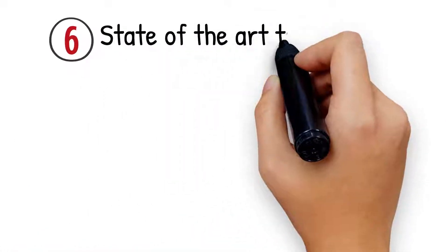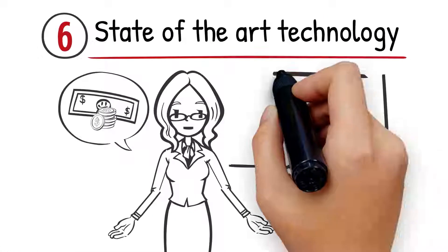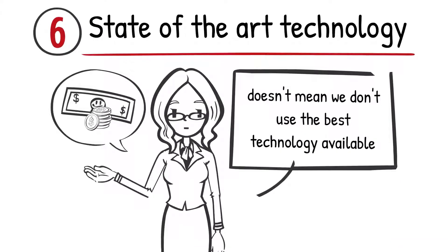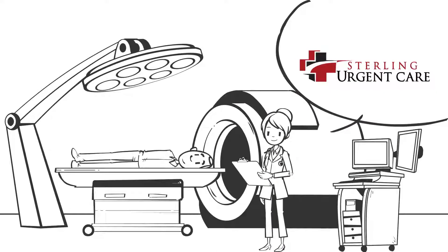Number 6: State-of-the-Art Technology. Just because we offer treatment at a fraction of the cost of an emergency room doesn't mean we don't use the best technology available. Sterling Urgent Care uses state-of-the-art technology to provide you with the best health care possible.